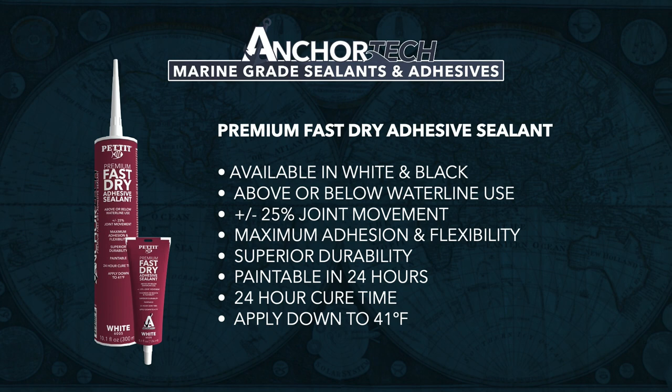It doesn't run, it doesn't shrink, it doesn't sag. It also cleans up easily. Premium fast dry is tack free in about 20 minutes, which prevents dust and contaminants from getting stuck in the finish. Another big advantage of a hybrid is its green strength — the initial bond made when trying to adhere two products together. Other products on the market have very weak green strength, meaning after 10-15 minutes you can easily pull them apart. A hybrid product has very strong green strength. Premium fast dry will be available in white and black in cartridges and white in squeeze tubes.